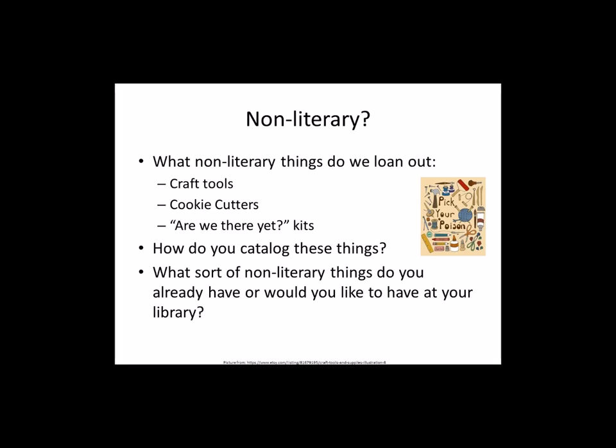Has anybody responded with what sorts of things they have or would like to have? We've gotten a few responses: a seed library, a juicer and puzzles, garden tools, video cameras and sound equipment, cake pans — always popular — puzzles, art prints, and cookie cutters as well. We went with cookie cutters over cake pans because I have a 1,500-square-foot building and only use about 1,000 square feet, so we had no room, though we had quite a few people who wanted to donate cake pans.